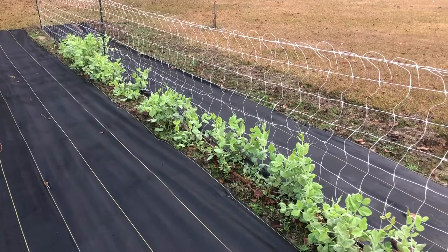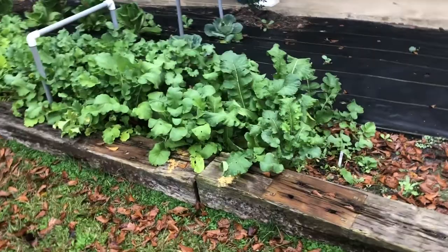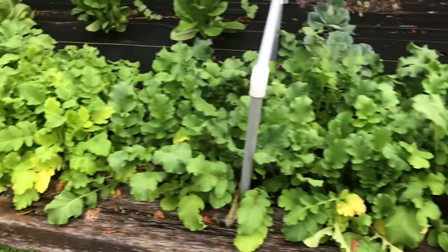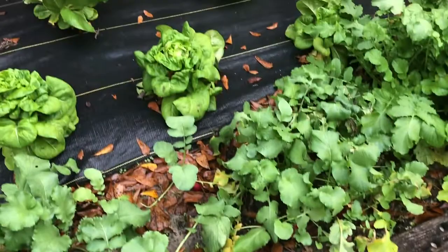We're going to go around front and look at the cabbages and lettuce. This is the front food bed — not the flower bed, but the food bed. Daikon radishes are getting big. The purple and the pinks are getting big, and it's time to pick some of the Chinese breakfast radishes or French breakfast radishes.